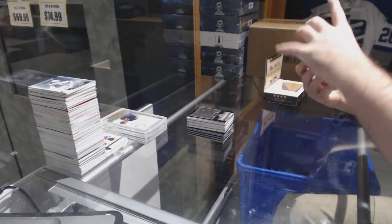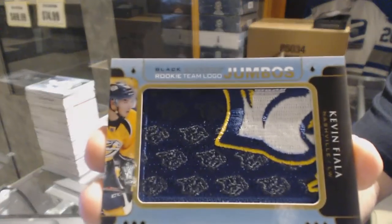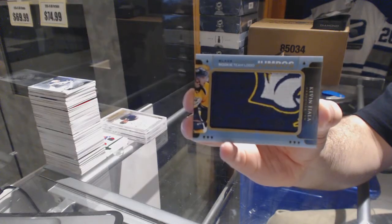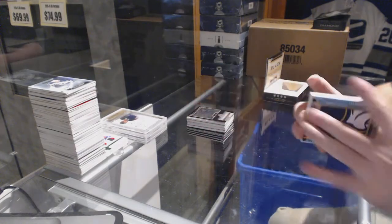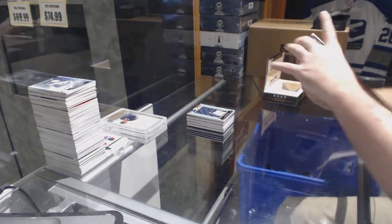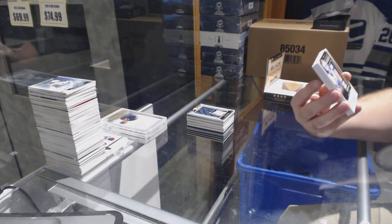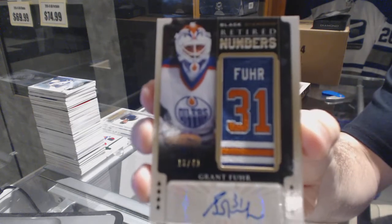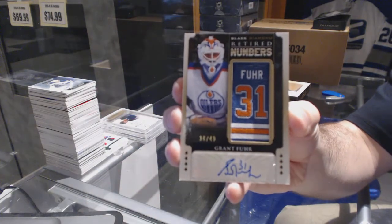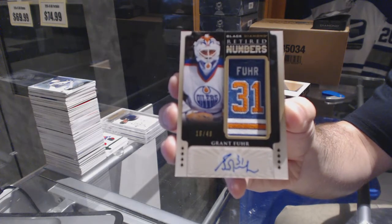For the Nashville Predators, you can never go wrong with this guy — rookie team local jumbos Kevin Fiala. For the Oilers, numbered 16 of 49, retired numbers autograph — Grant Fuhr.